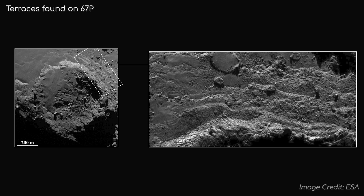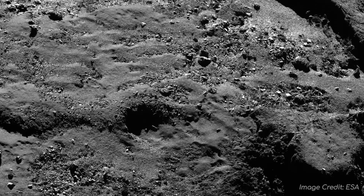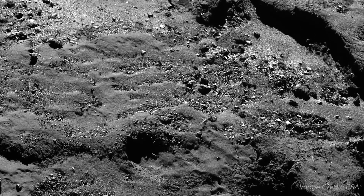As well as fracture lines, layers can also be seen, implying that during its formation this comet was built up gradually over time. However, although it is brittle, the surface of the comet is a lot harder than expected.